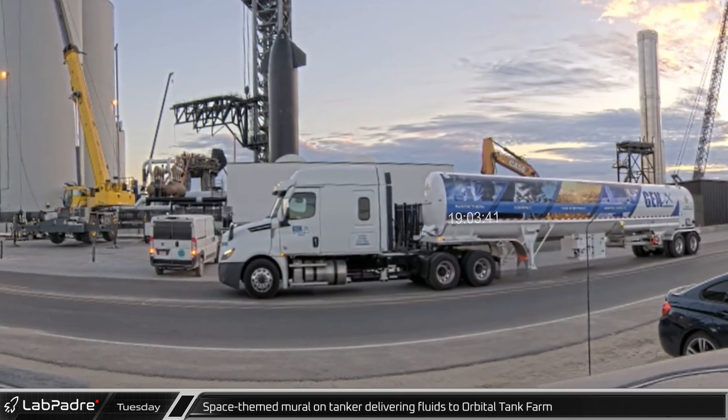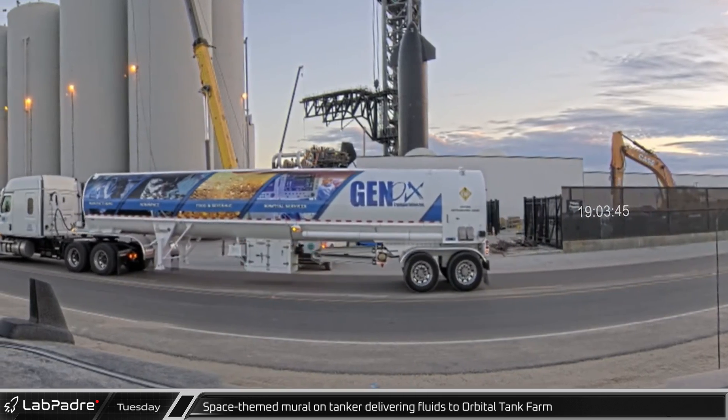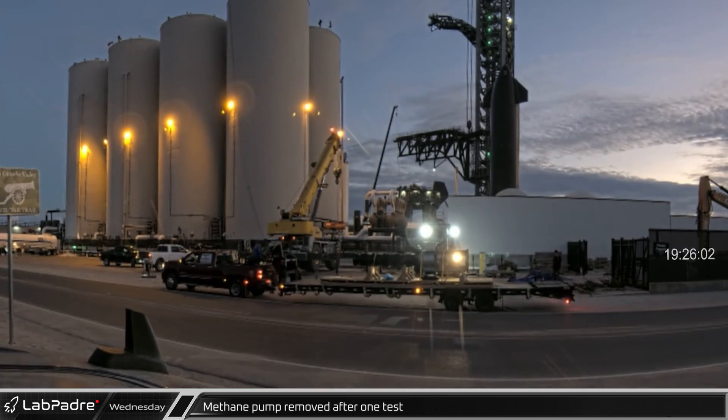On Tuesday evening, Rover 2Cam caught a tanker delivery from a trailer with a space-themed mural. Around the same time, the recently removed methane pump was loaded onto a trailer and driven away from the pad.